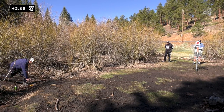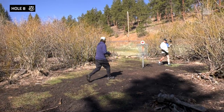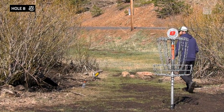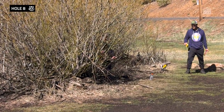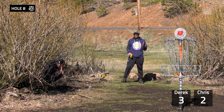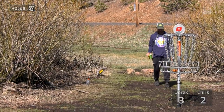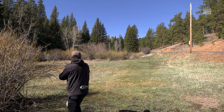Nice putt. Ooh, you got a stretch. I caught it — foot fault. Nope, caught it. There's a little more of a throw in.